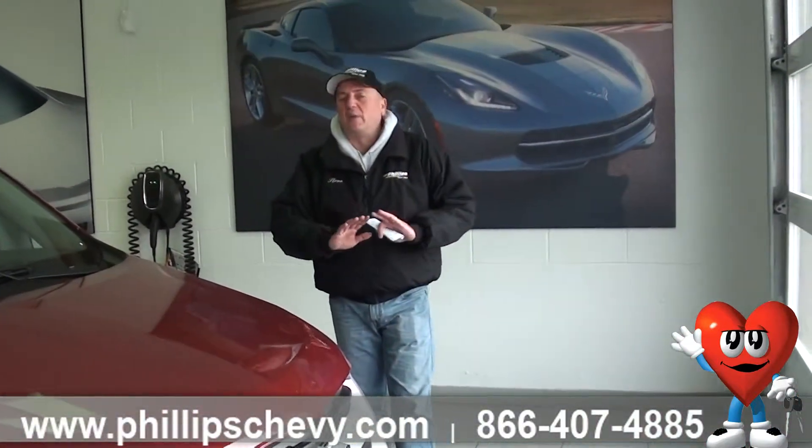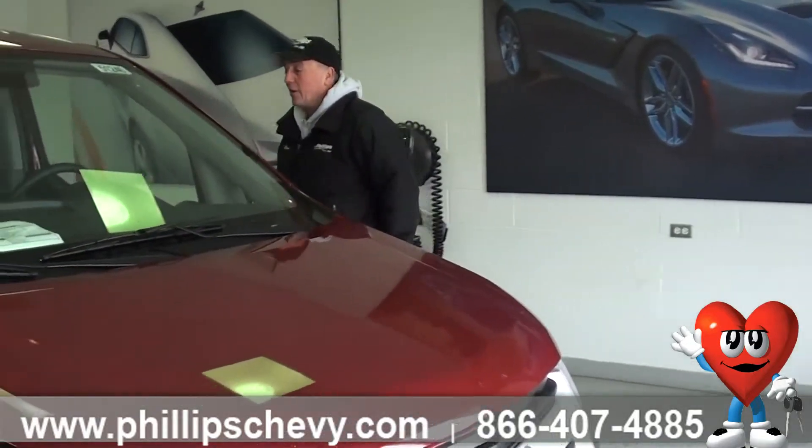Great little vehicle if you're going to be using it for local deliveries. It's perfect for caterers, for flower deliveries, for small maintenance issues. It's got a 1,500-pound payload. There's a lot of room in the back, which I'll show you here in a little bit.